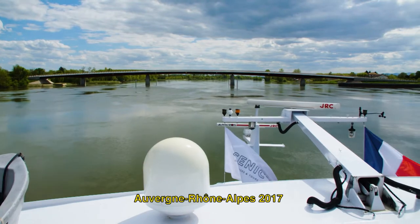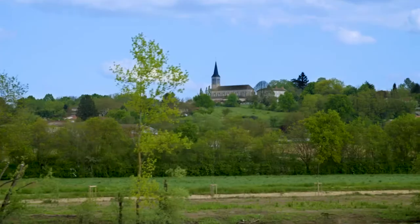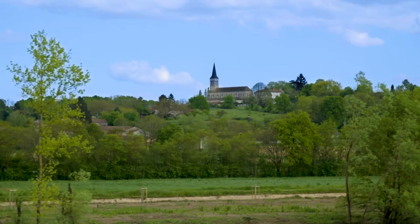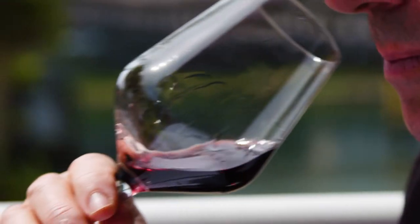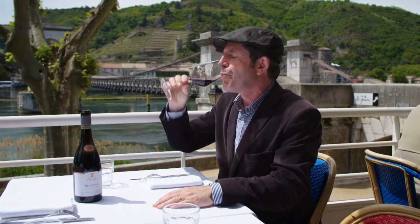In 2017, I was lucky enough to cruise the Rhône River between the cities of Lyon and Valence, experiencing the picturesque villages and taking in the 2,000 years of wine history.